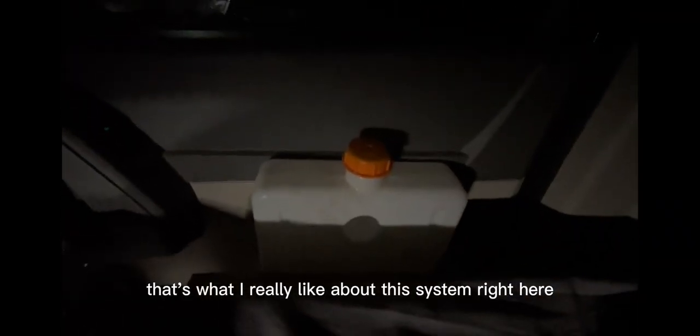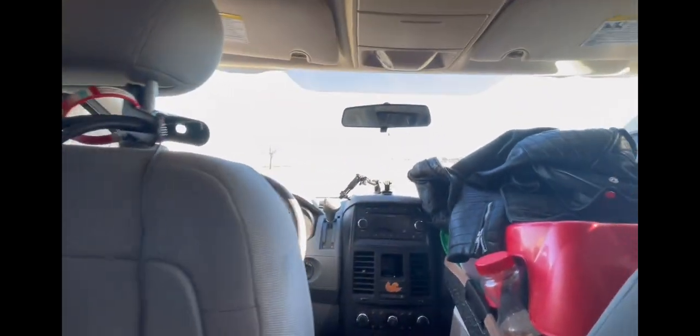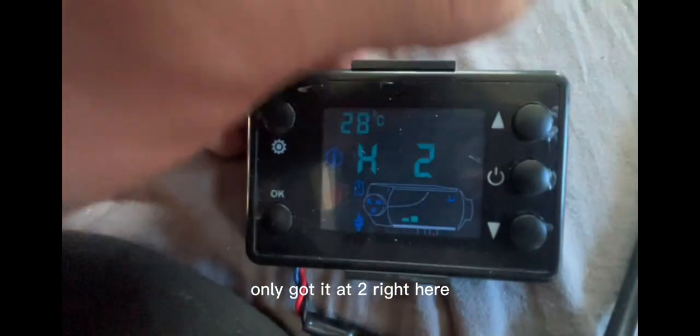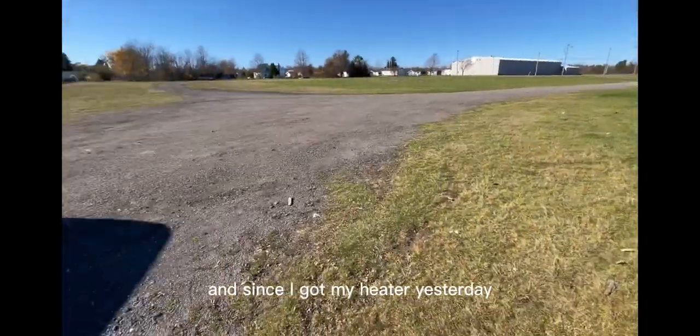It was 30 on the wall — that's what I really like about this system. Alright guys, this is the first night update — you can hear the diesel heater. I only have it at level two right here. It's probably the coldest day I've been living in my van since I got my heat yesterday.